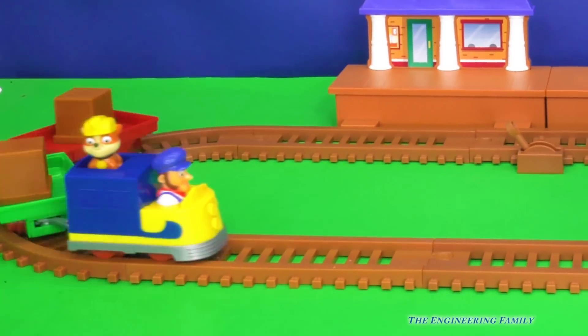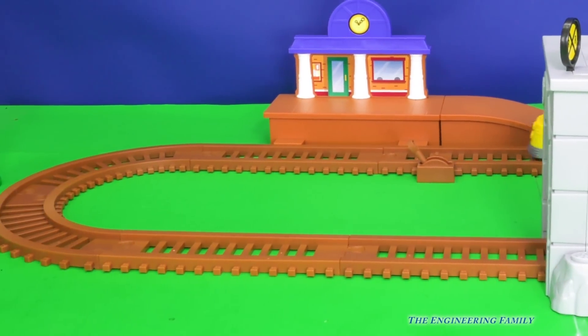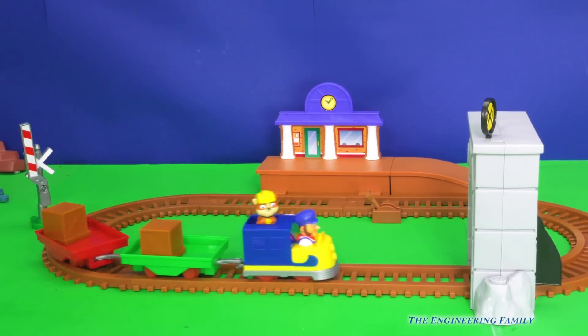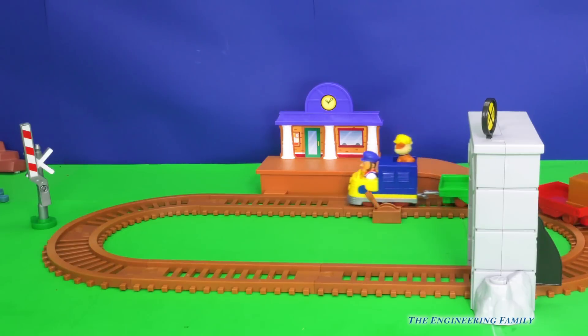So here it is, the train track. Look, Rubble's riding on it. He's doing a great job riding, isn't he? Wow, so this is everything that comes with it. It even comes with this little bridge that we'll look at in a second, and it comes with two different train cars. How cool is that?